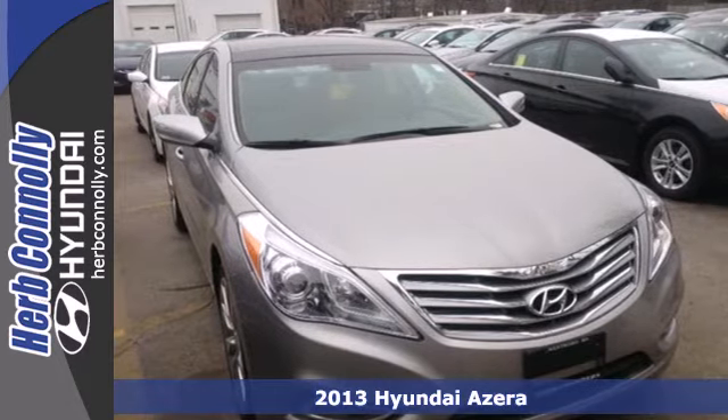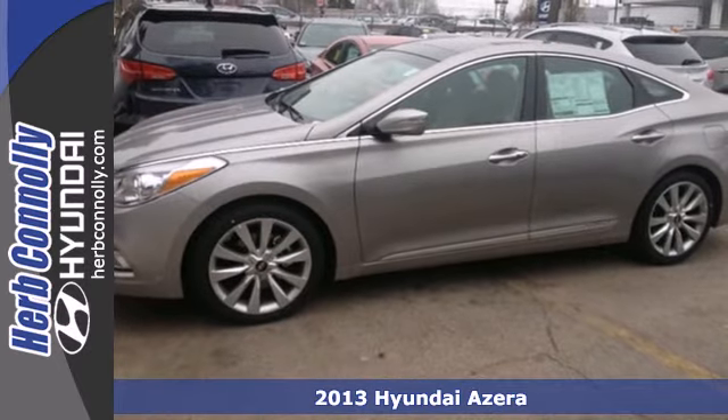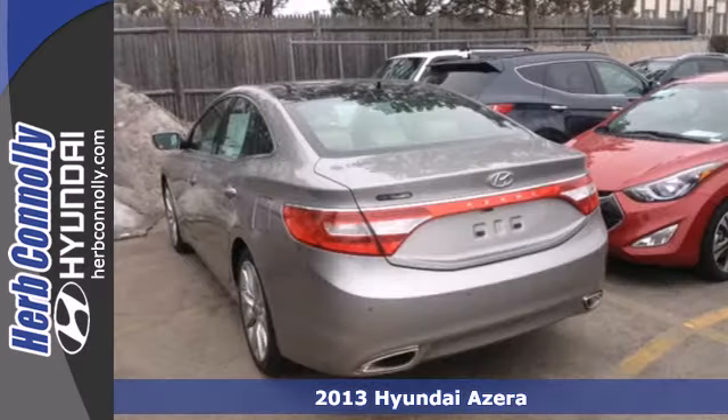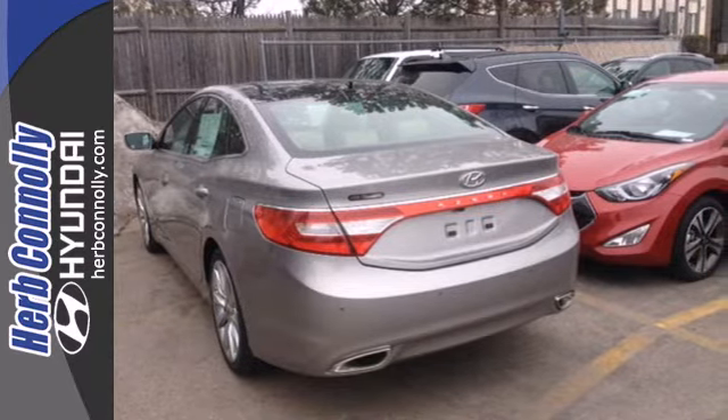It's a 2013 Hyundai Azera. This is a stunning sedan with a modern interior and many luxurious features. It looks great with its front fog lights, alloy wheels, and dual exhaust.